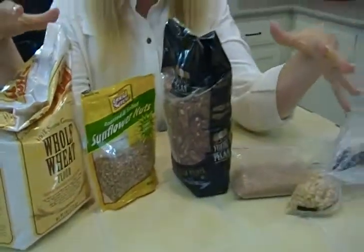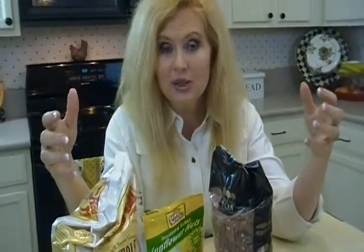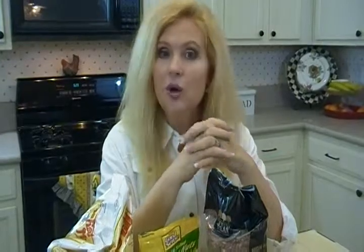Now, why do we keep these in the freezer? Because every one of these tends to go rancid if you just store it at room temperature. Certain nuts that are very oily will go rancid faster than other nuts, like walnuts. So you want to keep them in the freezer because that will stop the rancidity process.